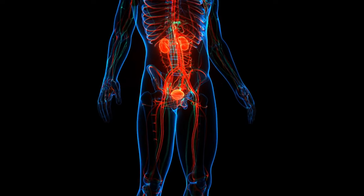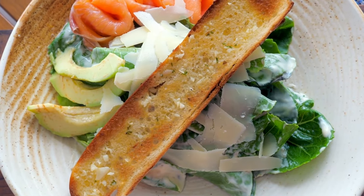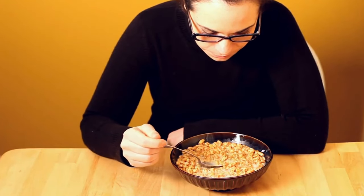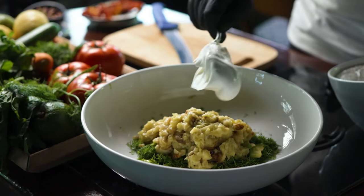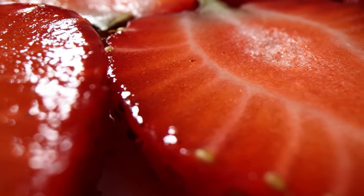Beyond their kidney-protective qualities, berries are incredibly nutritious and a delicious addition to your diet. Whether you enjoy them in your morning cereal, as a topping for yogurt, or as a refreshing snack, berries offer a range of health benefits, including kidney support.